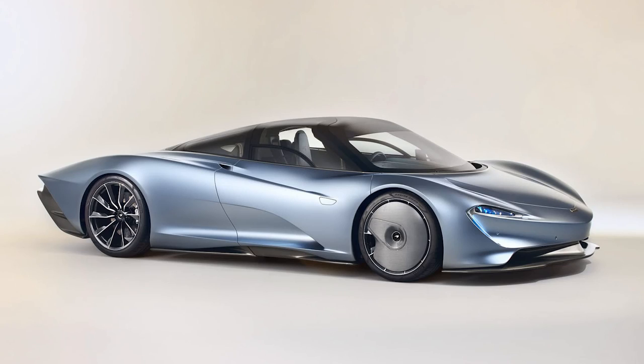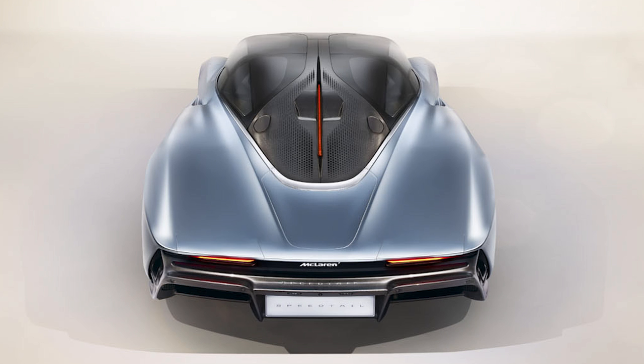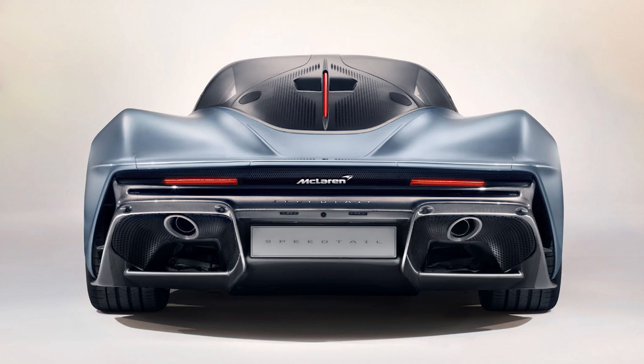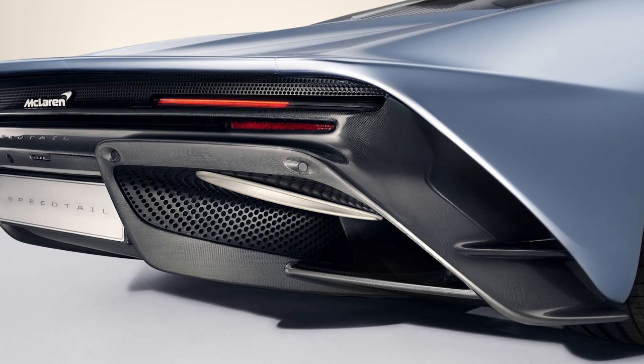McLaren revealed the Speedtail about a week and a half ago, and I think it looks fantastic — other than the covered front wheels, which look a little odd even if it's all for aero. Everything with this car is extremely aerodynamic. It's very elegant especially in the back — that tail. It's 16.9 feet long total, has active aero in the back that discreetly hides the flaps so there's no visible seam. The whole body is made of carbon fiber, of course.